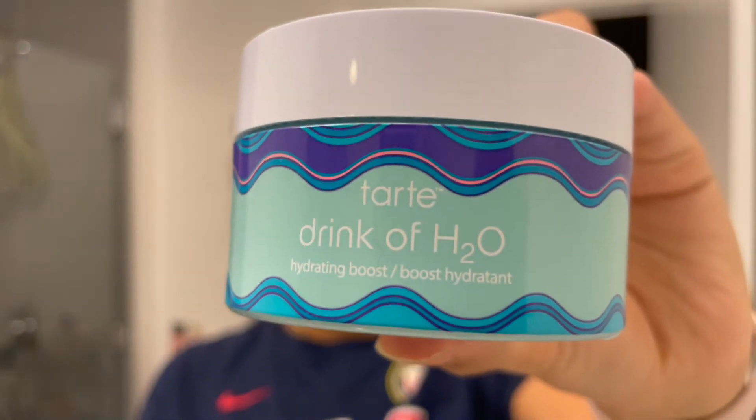Then I use my face cream — I use the Tarte Drink of H2O, it's a hydrating boost. It is really nice but it does dry my skin up a little bit on its own. I rub it on my hands and put it on my skin. After I put this on, although my skin is a little dry, it's actually kind of oily right now because I've used so many products. If I just put the cream on its own it does make it pretty dry, so I need something underneath it.